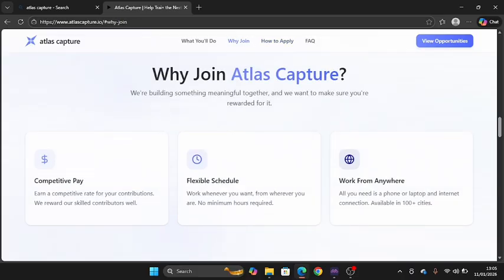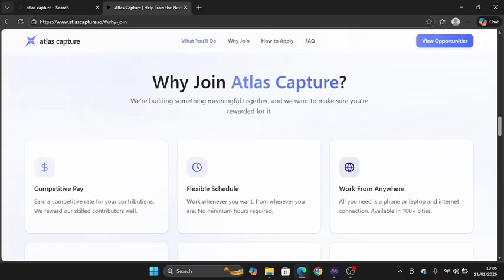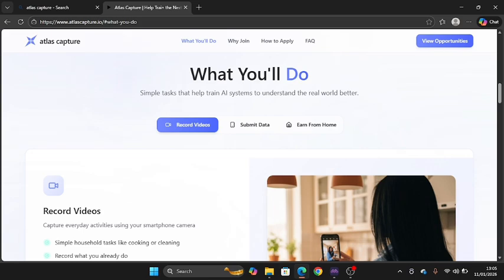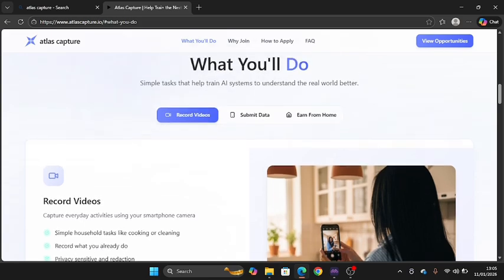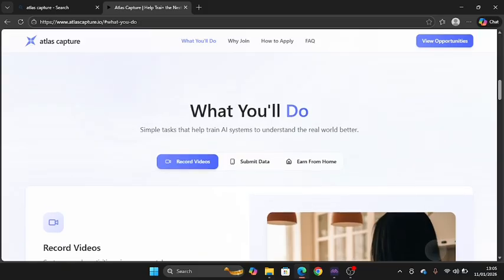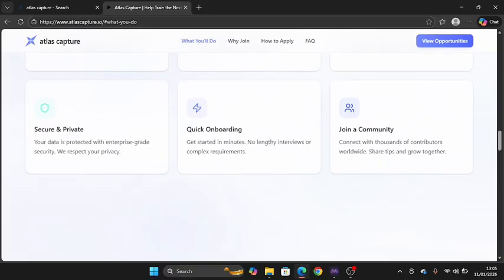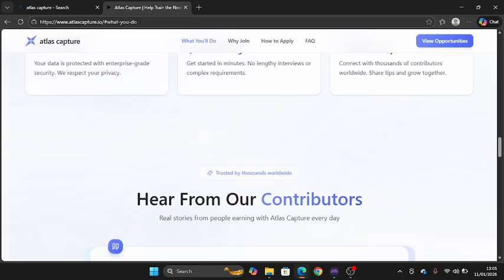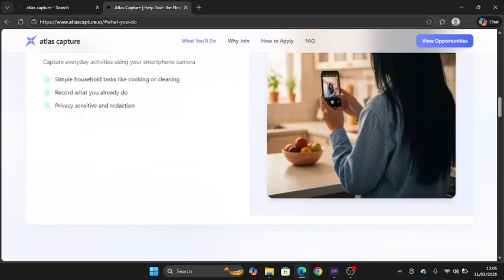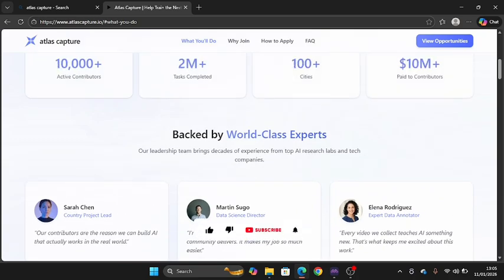While on the platform, you can see competitive pay, flexible schedule, and work from anywhere in the world. You can start immediately — it's not difficult. Anyone can create an account, record a video, submit their data, and earn from home. The platform is user-friendly, so anyone can set up an account and start leveraging it. Use the link in the pinned comment or search Atlas Capture directly. On mobile, use the desktop view to access more features.